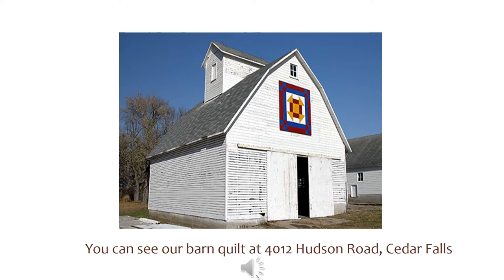It can be seen while driving north on Hudson Road and is located between Green Hill Road and University Avenue. You can see our barn quilt at 13725 X Avenue, Cedar Falls. This is between Cedar Falls and Dyke.